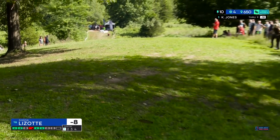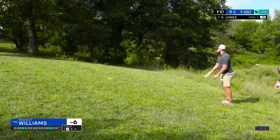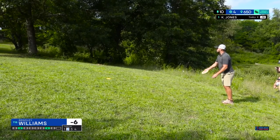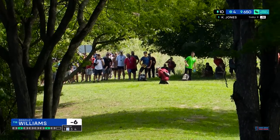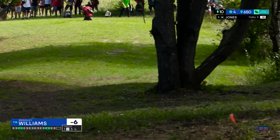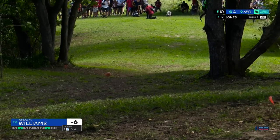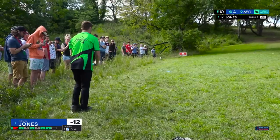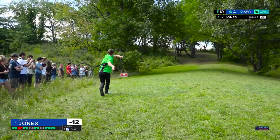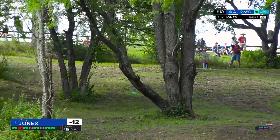Simon has nearly guaranteed himself a birdie with a drive like that — it's so good. Look at the difference between what Brad had to do there versus Simon's drive. Look what he has left and just look at the difference in difficulty.